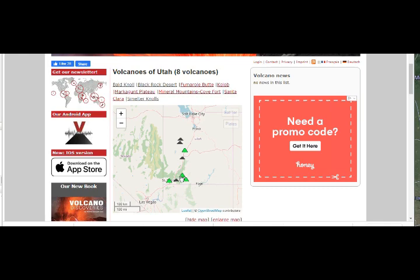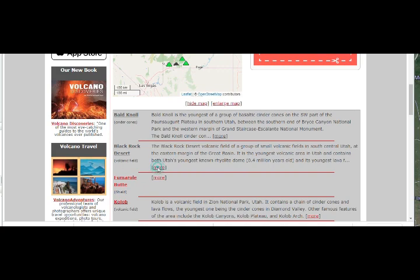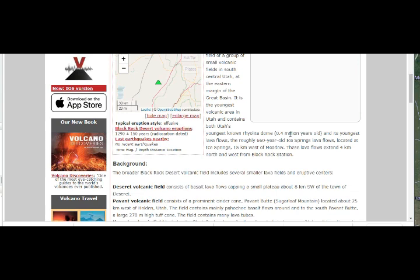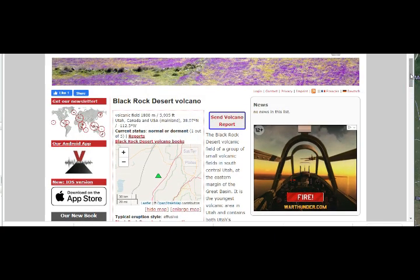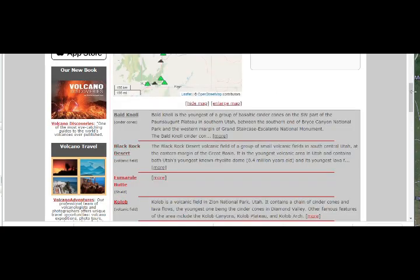Counting the Utah volcanoes: one, two, three, four, five, six, seven, eight. The youngest one is Black Rock Desert, with the youngest known lava flow being roughly 660 years old. So these are quite young volcanoes.